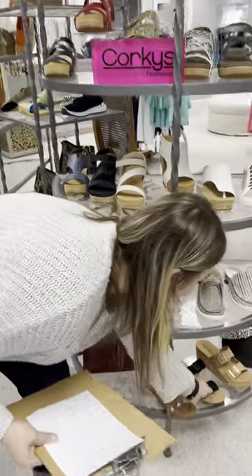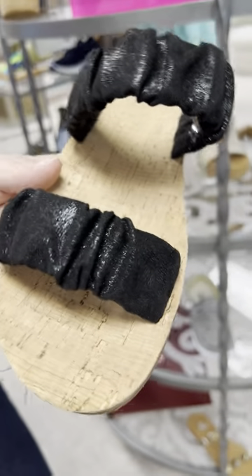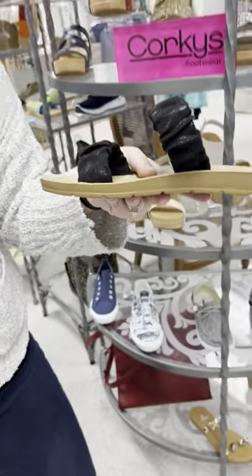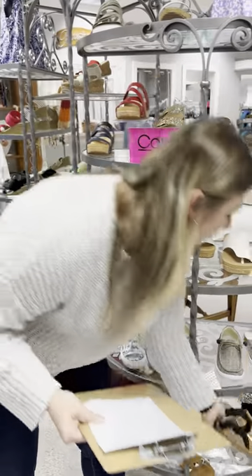This one is called Iced Tea, again another great shoe. It's in black metallic — so it's got a little bit of shimmer to it, great to dress up, and it has a flat bottom. Priced at $42. I have two sevens, an eight, two nines, and two tens.